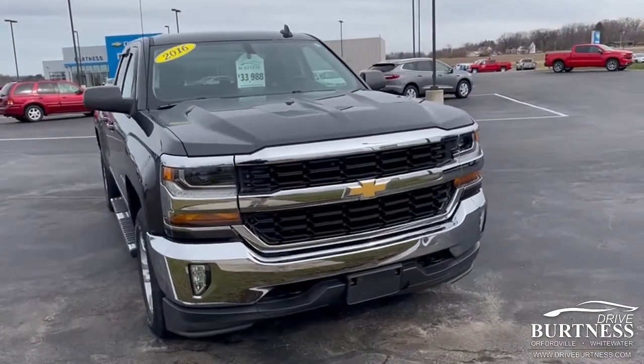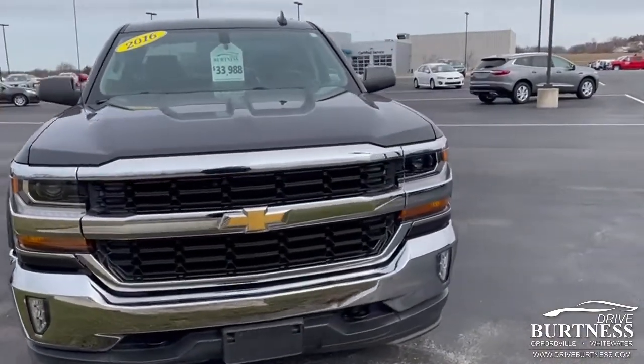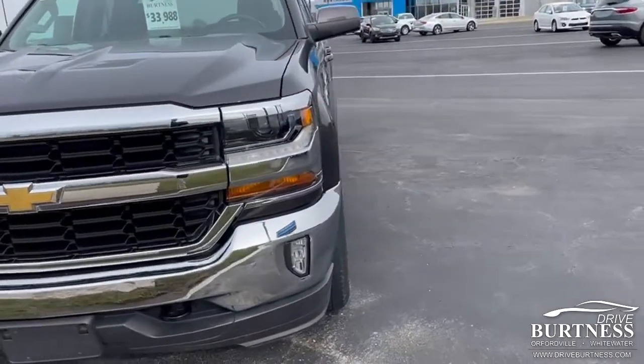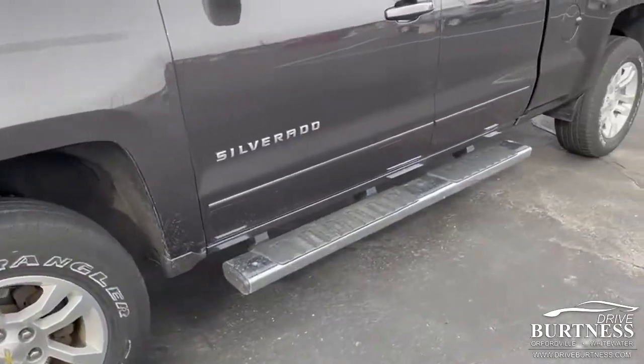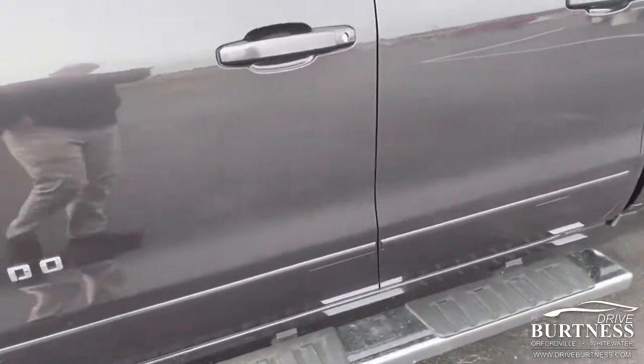Good morning, Dean Rod here, from Britten Chevrolet in Go, Wisconsin. I'm going to do a quick video walk around on the 2016 Chevrolet Silverado LT, double cab, 41,000 miles.